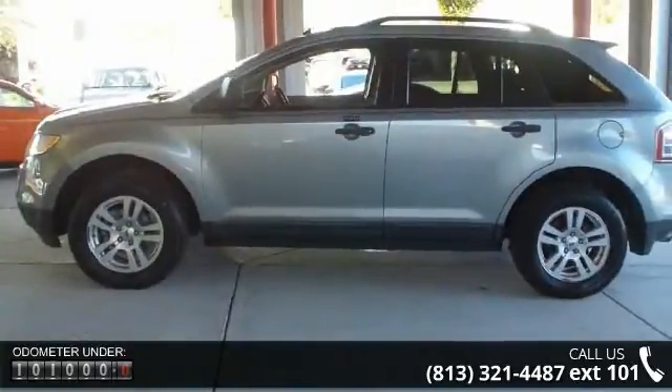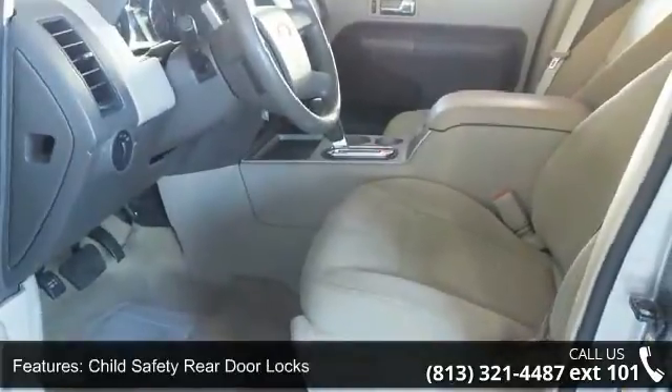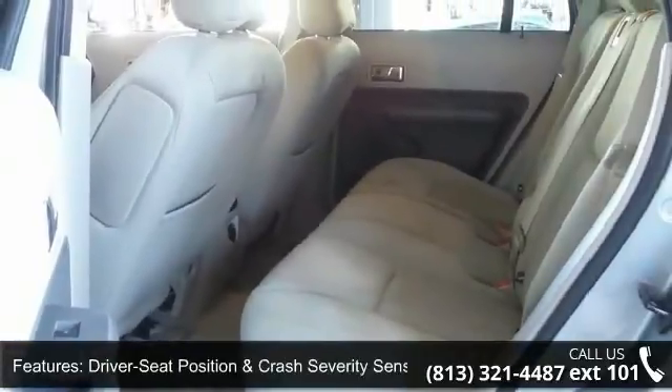This vehicle's top features include belt minder safety belt reminder system, child safety rear door locks, driver and front passenger frontal airbags, driver seat position and crash severity sensors, and front passenger sensing system.